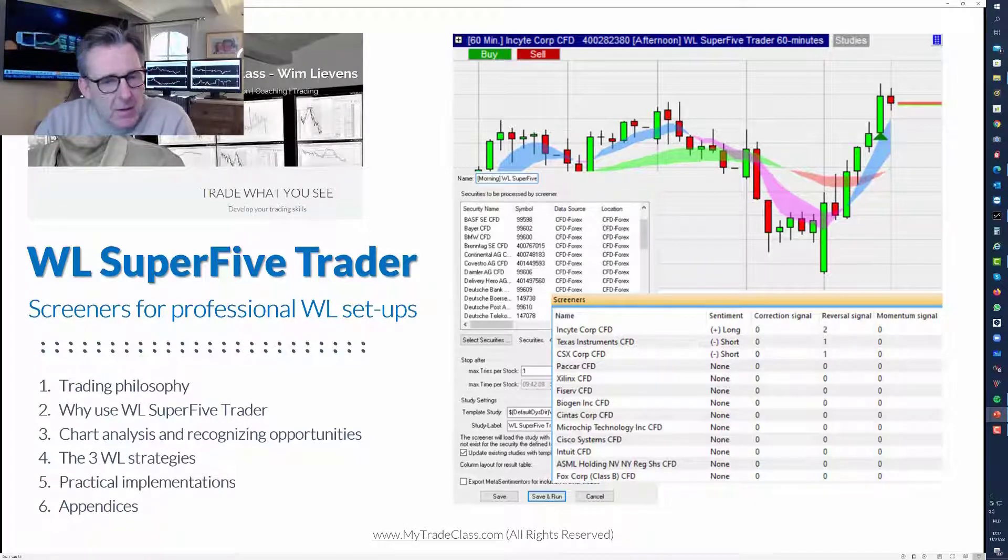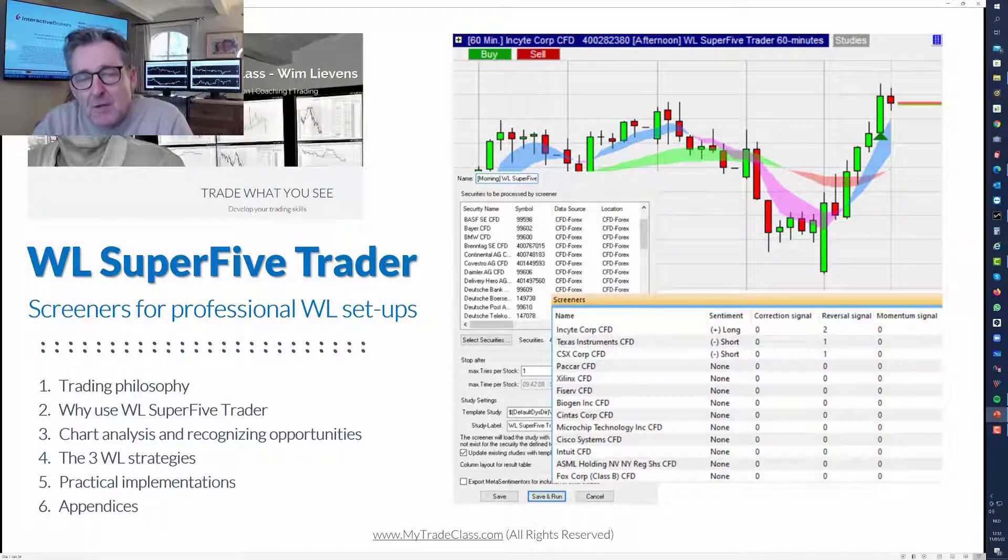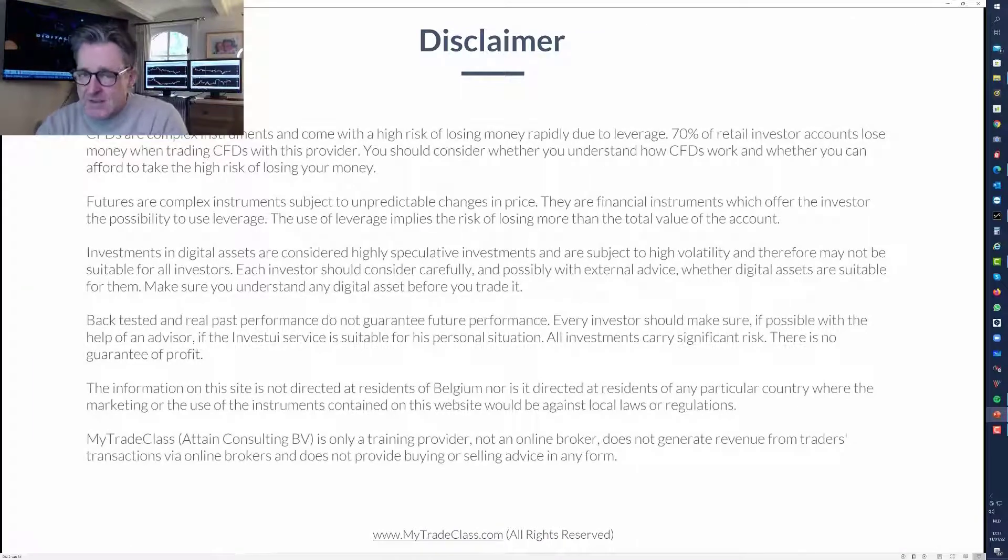A few words about my trading philosophy and why to use this tool. What are the benefits? The importance of chart analysis in a professional way, recognizing good opportunities, and the three strategies - I've included three of my strategies into this tool - and then practical implementation. Should you have more questions, don't hesitate to contact me at www.mytradeclass.com.